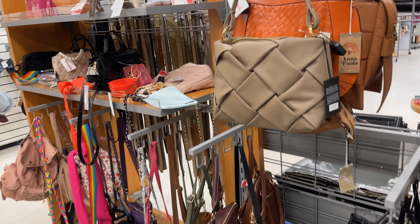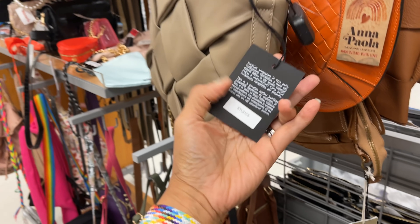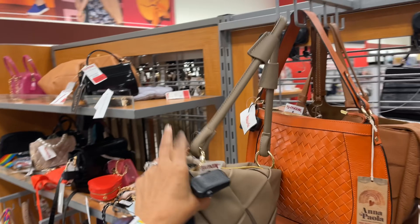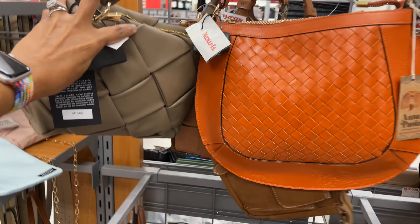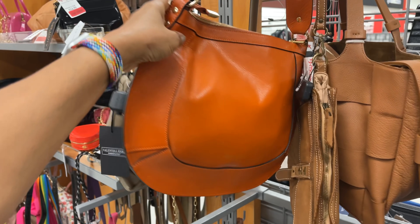This is also Valentina and the color looks like a taupe — I love this, and it's also on clearance for sixty-four dollars. Nice shoulder strap. Anna Paula on clearance for sixty-four dollars — pretty orange color.